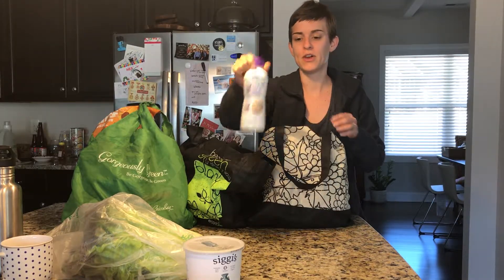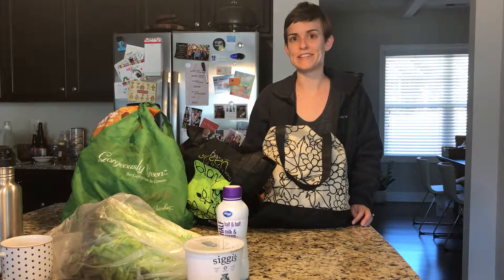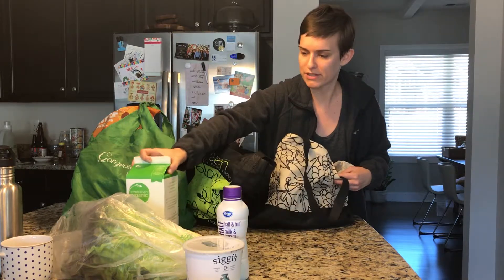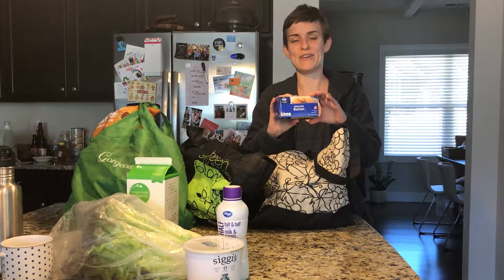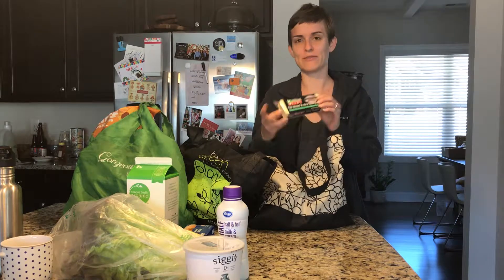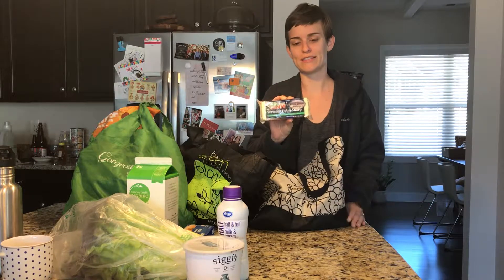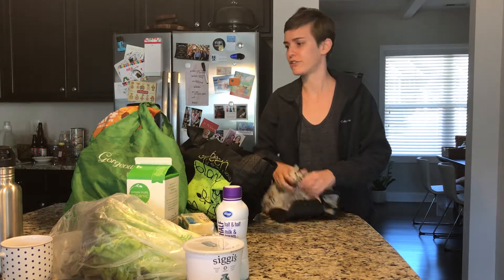I got some half and half for a broccoli cheddar soup — it's a Smitten Kitchen recipe I'm going to make this week. We needed more milk for cereal, and there was a sale on butter at Kroger so I picked some up. I really like the Cabot extra sharp cheddar; if you're an extra sharp cheddar lover you'll love this for the broccoli cheese soup, and it's also really good with crackers.